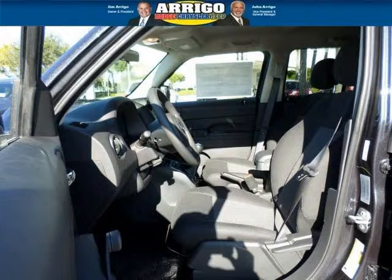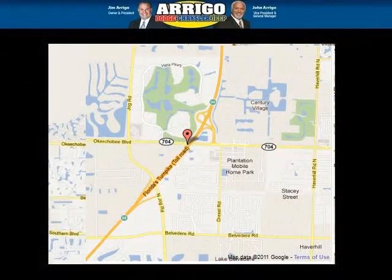Come in today and take a look for yourself. Arrigo DCJ West Palm is the dealership for you. Conveniently located in West Palm Beach, Florida off of Okeechobee Boulevard.